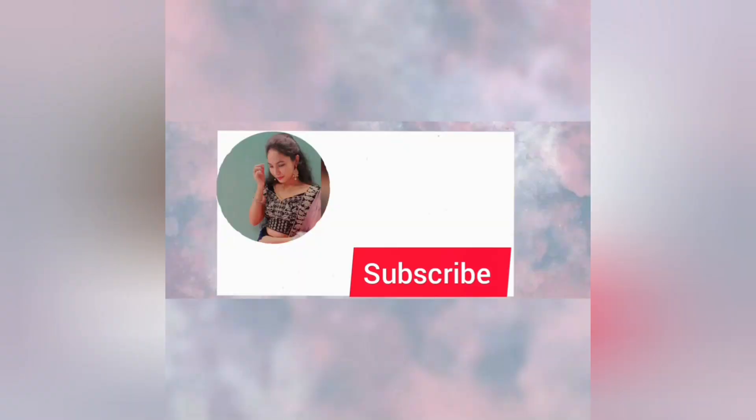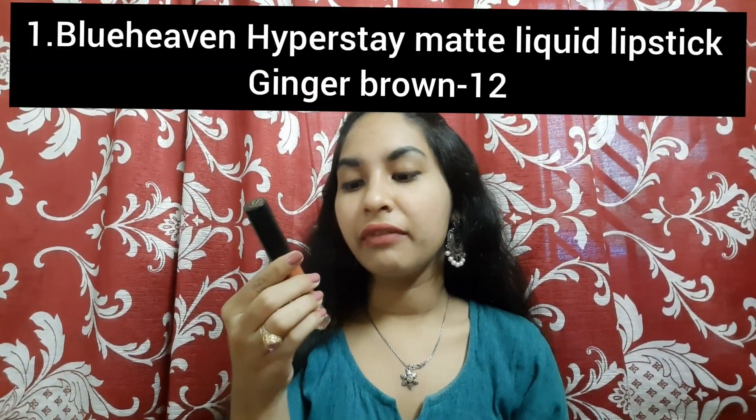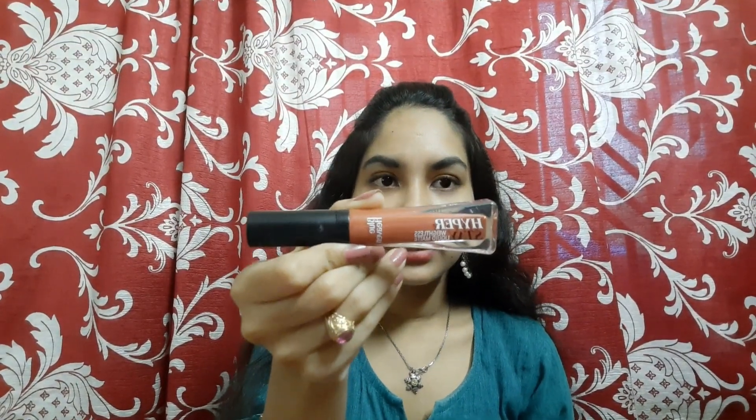Let's start today's video. The first lipstick is Blue Heaven Hyperstay Weightless Liquid Matte Lipstick. Its packaging is good and you will get it under Rs. 100. If you talk about liquid lipsticks, I think Blue Heaven is the most affordable, and the second is Inside Cosmetics.